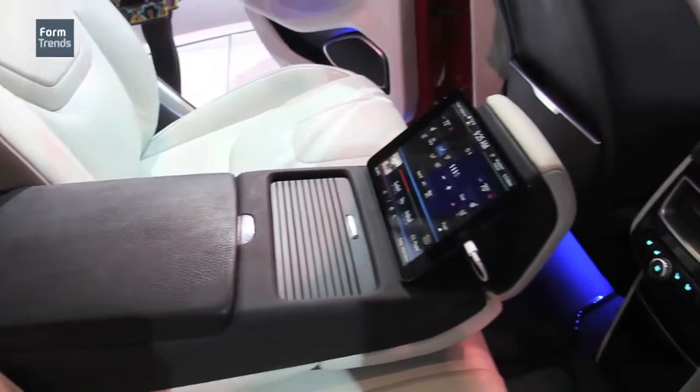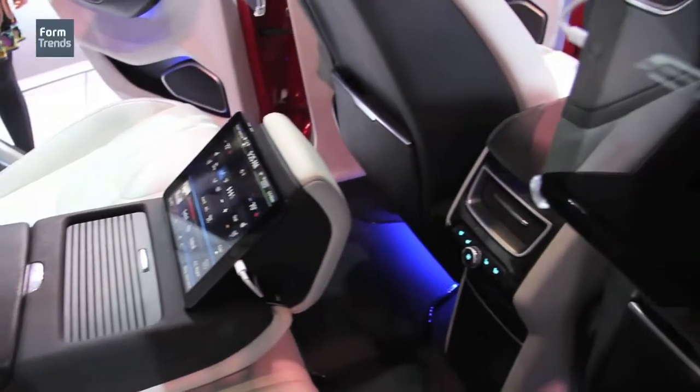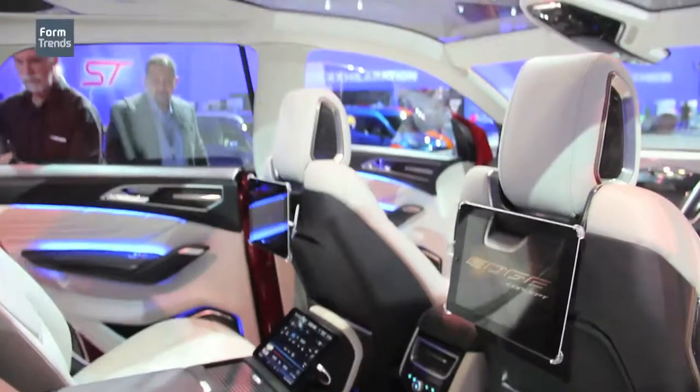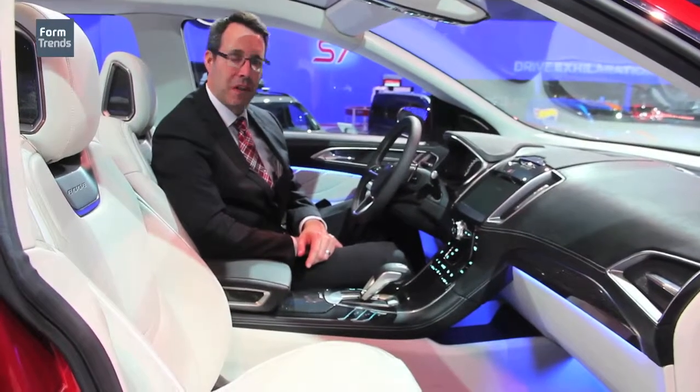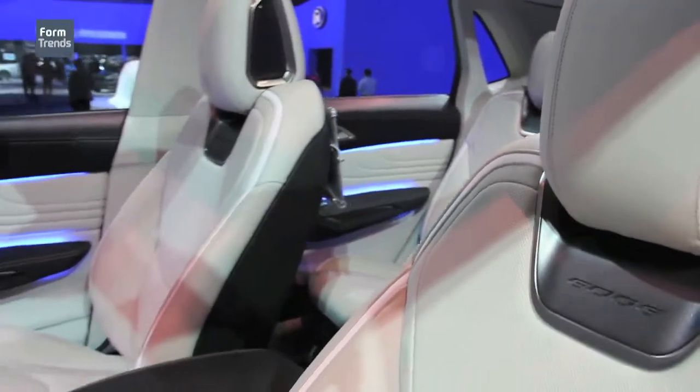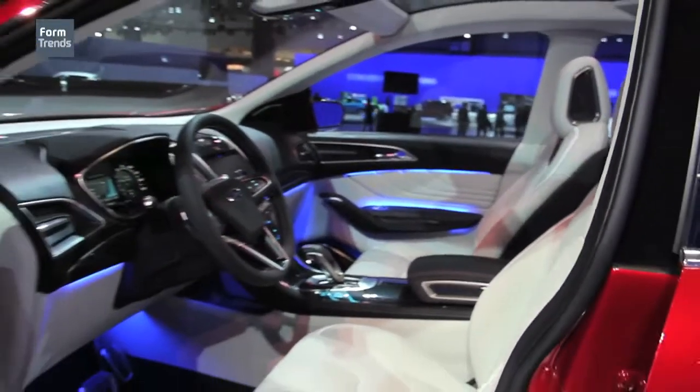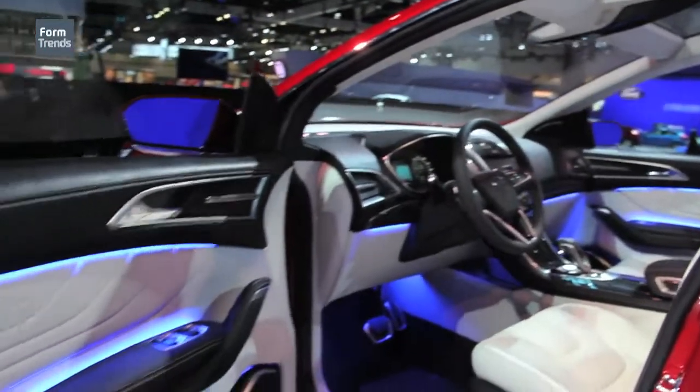Putting functionality into the armrest is a way to let people command their own space, and it takes pressure off the front seat occupants to have to help out the rear seat occupants. So we've segregated those controls. Of course, you can take it all back up front if you want, or you can delegate — and I think there isn't a parent out there who doesn't understand how valuable that might be.